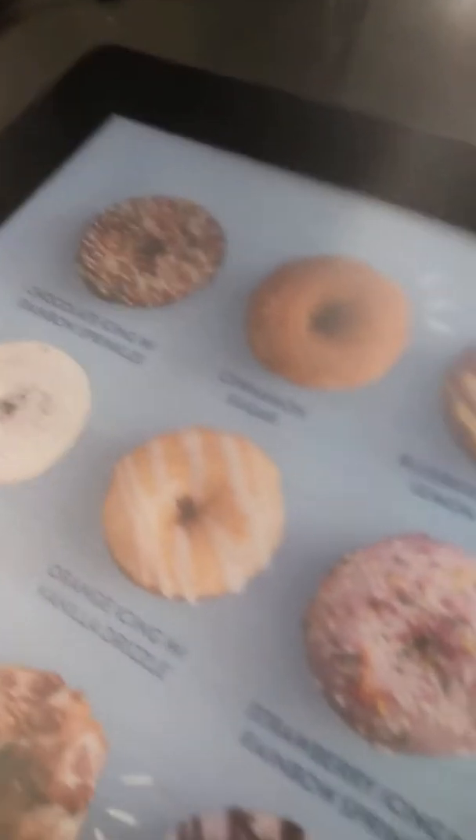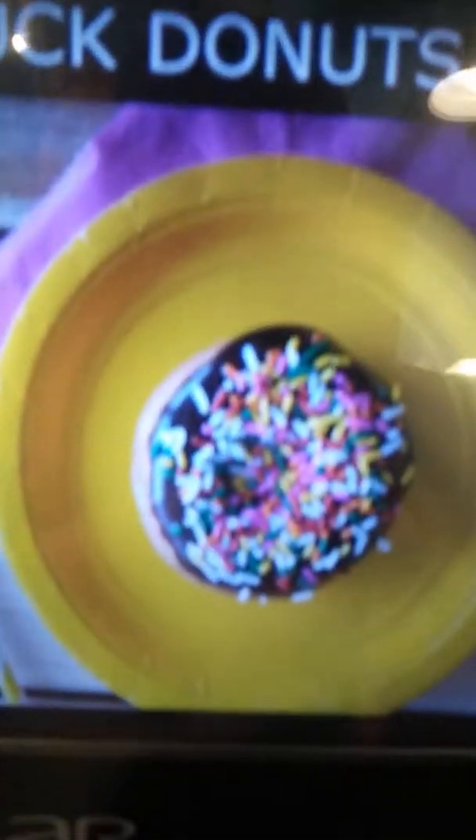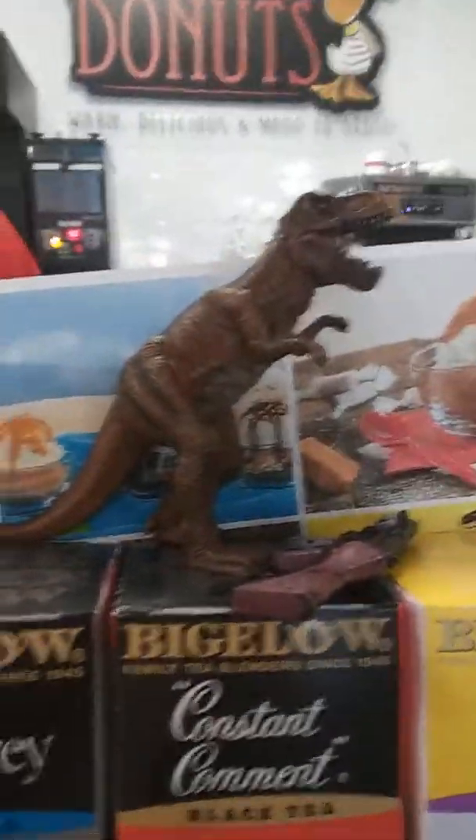A blueberry with Oreos on it, please. Actually, can you make that a blueberry with Oreos and a green, green, pink? And then that beer. Any popular bottle beverages? Delicious.